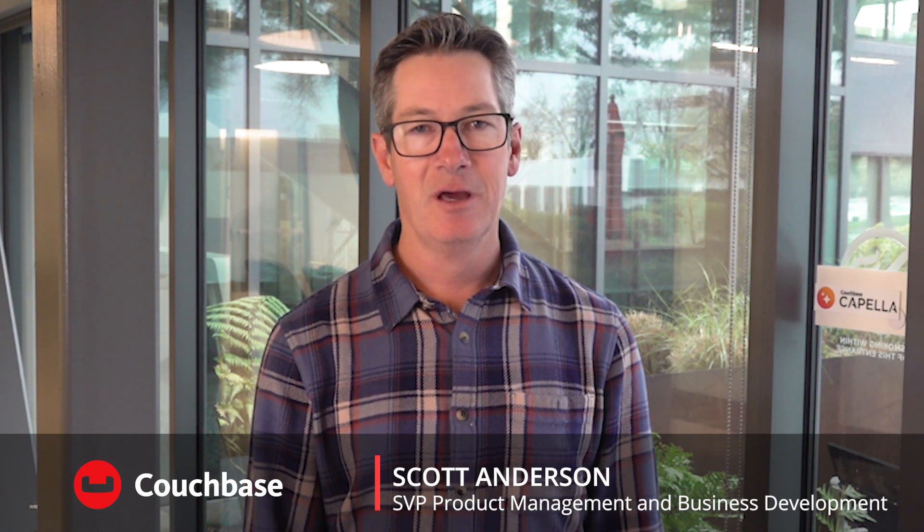Hello, my name is Scott Anderson, and I'm the Senior Vice President of Product Management here at Couchbase. Today we announced that we are adding vector search across our platform to help businesses bring to market a new class of AI-powered adaptive applications using powerful similarity search-based technologies.